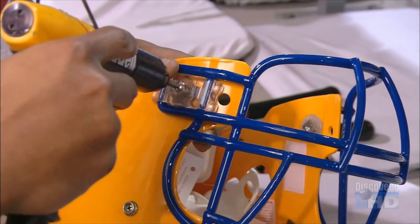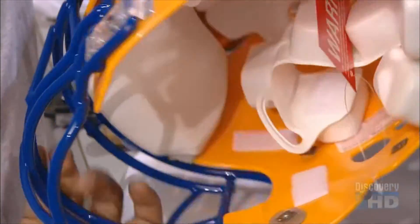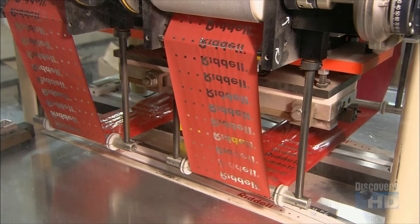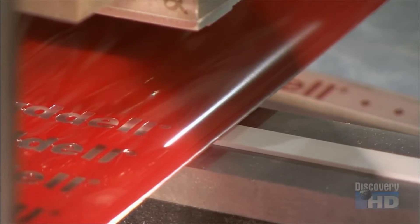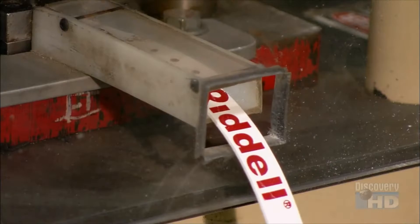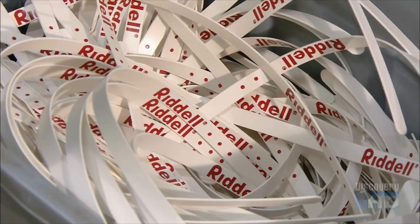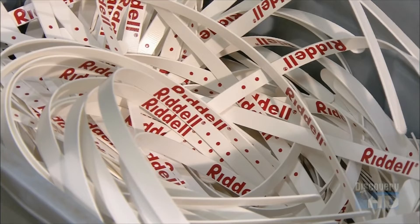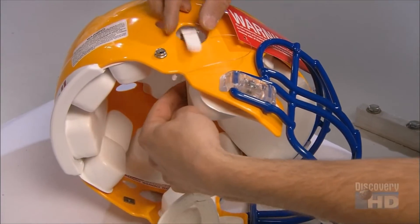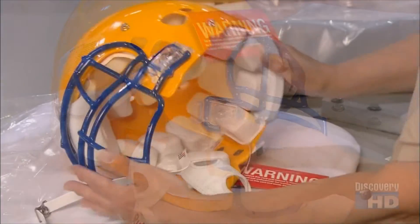This helmet is now looking pretty fierce, but it's not ready for action yet — it needs a chin strap and cup. This machine uses heat to transfer a foil logo onto the polyester chin straps, and also cuts them to the correct length. Once a chin cup has been sewn to the strap, they fasten the assembly loosely to the helmet. Later, it will be precisely fitted to the player.